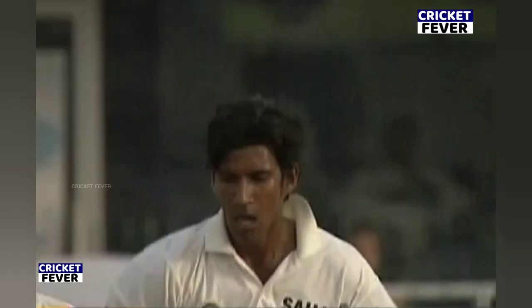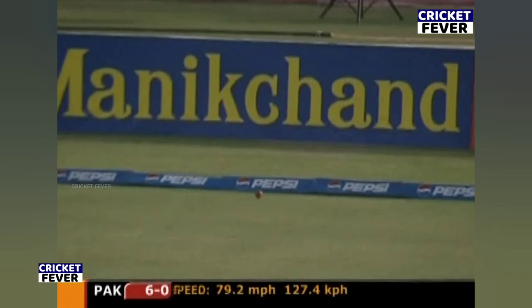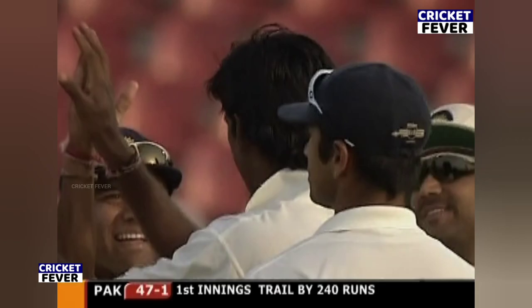Well, clean him up — great delivery from Balaji. That was good enough for India. Did the job at 80 miles an hour, and it was good enough for India.